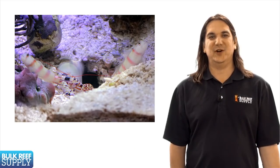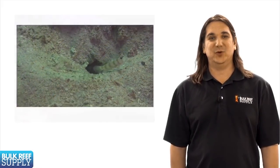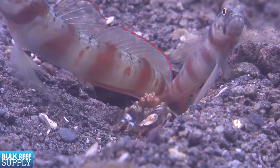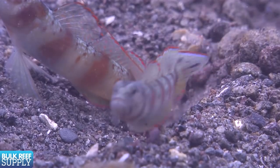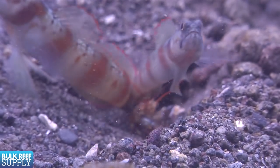Shrimp and goby pairs are also very popular in almost any size tank. This is one of those unique relationships almost anyone can appreciate. The shrimp will excavate and maintain a tunnel system for both of them to live in, while the goby, sometimes in pairs, protects the entrance. If you watch closely, the shrimp will almost always keep an antenna on the goby's body. If the goby senses danger it will flick its tail and the shrimp will dart for safety into the hole.